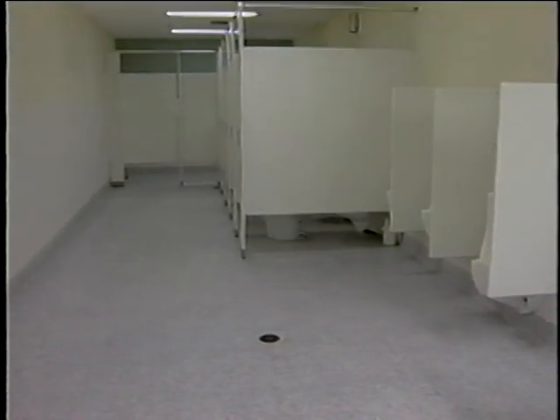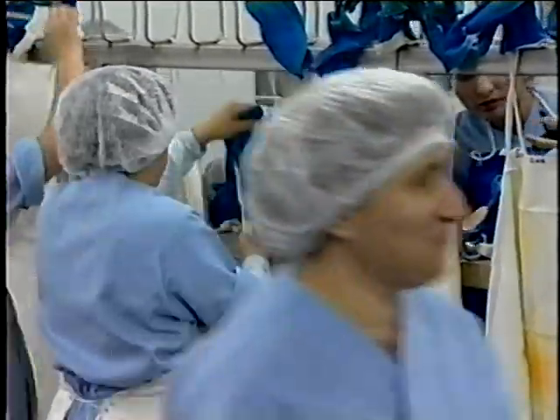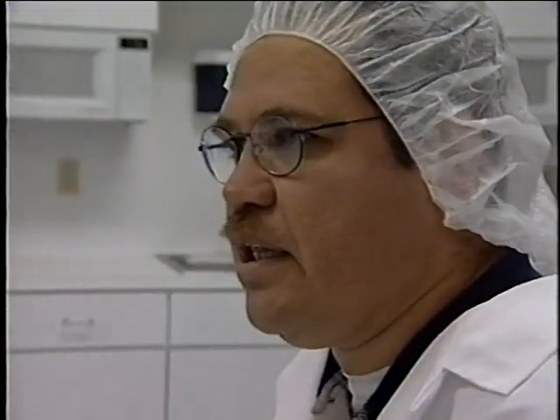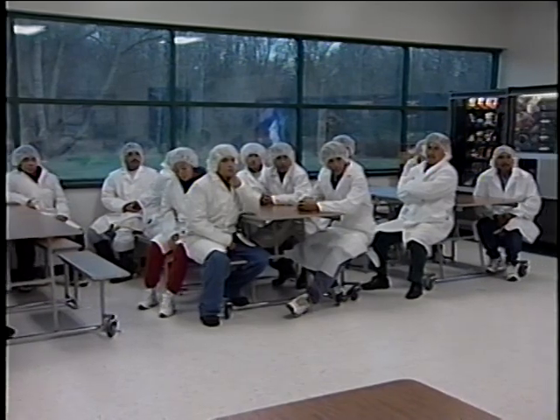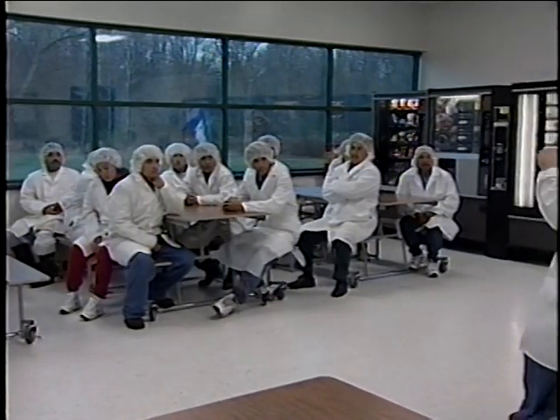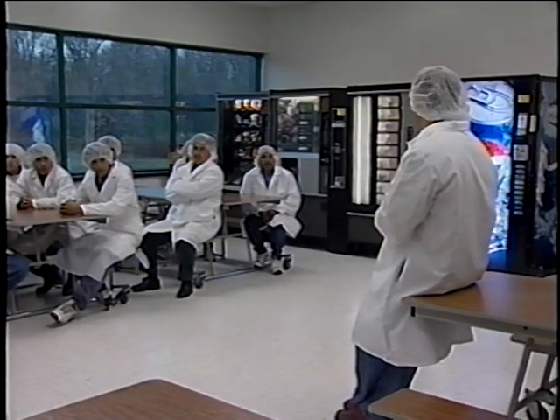Toilet facilities are required for all employees. Employee restrooms should be conveniently located and accessible during all hours of operation. Smocks and gloves should be left in the designated processing area. Managers play a very important role in helping their employees prevent contamination, such as providing health and hygiene training programs and a clear understanding of proper personal hygiene practices and company policies regarding illness, infected wounds, and other health conditions that could contaminate products.